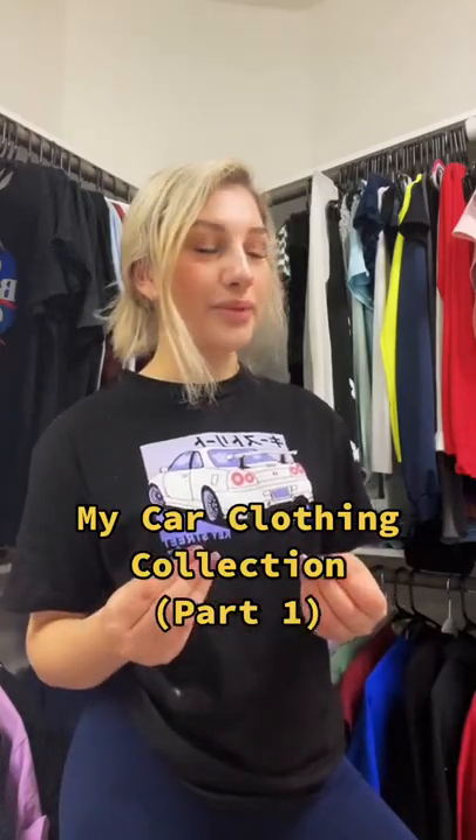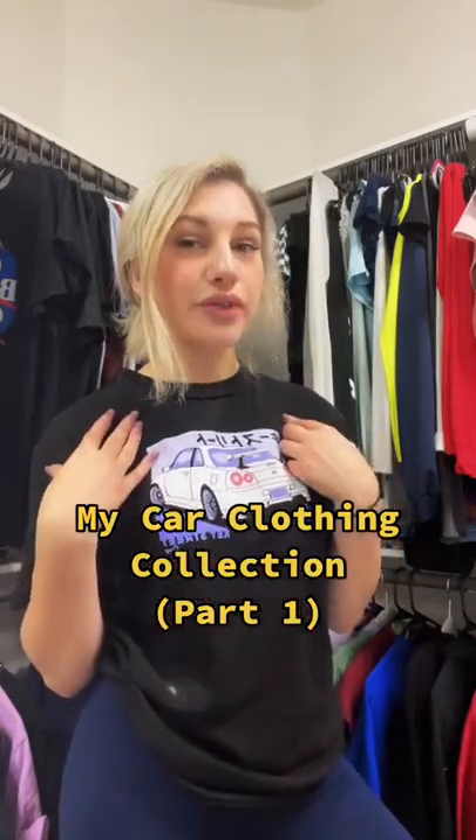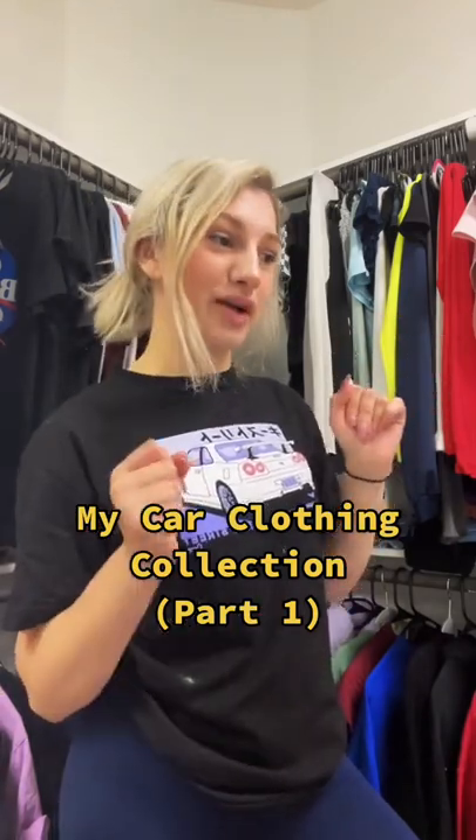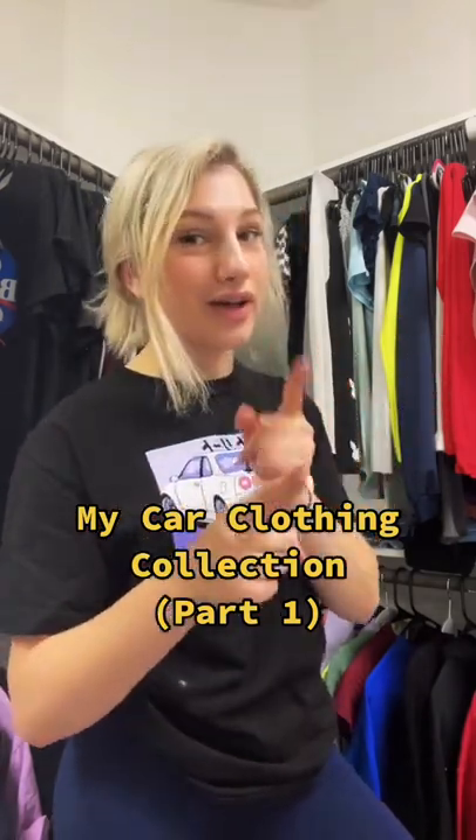In every video I make, I always get comments asking where I get my car shirts from, so I thought I'd go through my entire closet and show you guys all my car clothing. There might be a part two to this because I do have a lot of clothes.